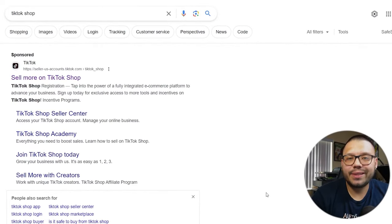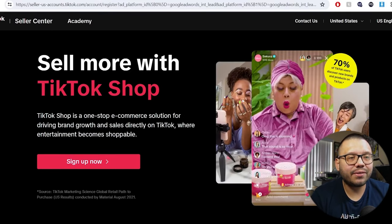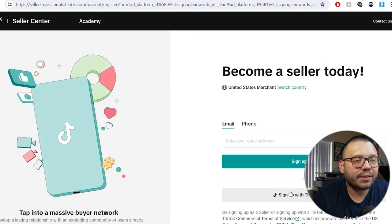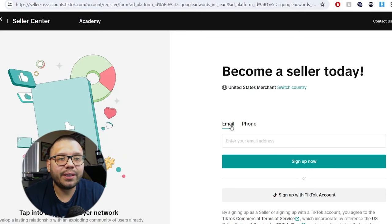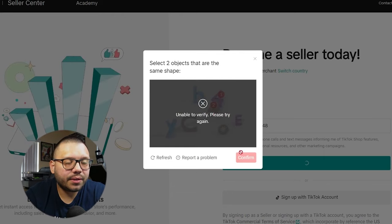To get started, simply Google TikTok Shop and look for 'Sell more on TikTok Shop.' The link is in the description below. Once you're in, click 'Sign up now.' First, choose where you're going to be a seller — it automatically picked up that I'm in the United States. Then sign up with either your email or your phone. The first time I did this I signed up with my TikTok account and it gave me a ton of problems, so I ended up registering with my phone number. Once you go through that, just confirm the verification step.